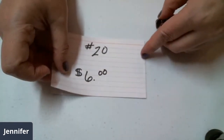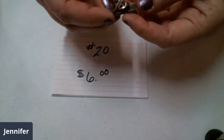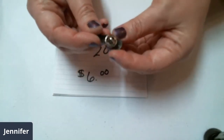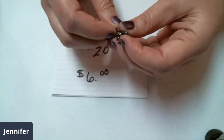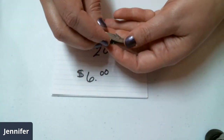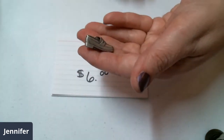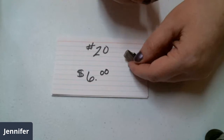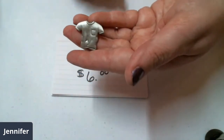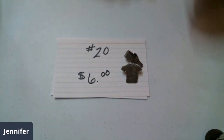Number twenty for six dollars. They are two tack or scatter pins — it is the JJ name brand, back on the heel right there. Looks like a pewter penny loafer and a t-shirt with a pocket. Those two JJ brooches for six dollars — number twenty.